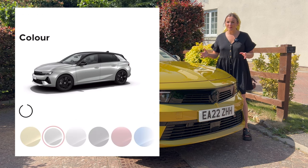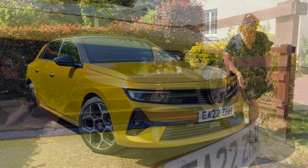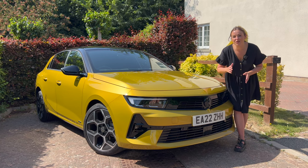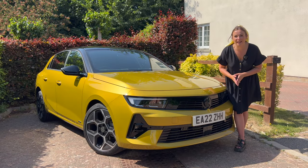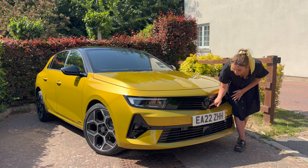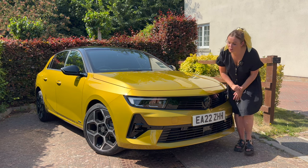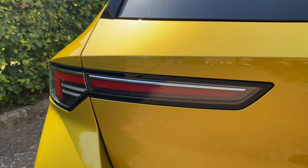If you want something more subtle you can get a white, black, silver, or gray, which might be more palatable. All versions of the Astra get the new gloss black visor grille, which we've seen on other Vauxhall models and it suits it really well. On the GS Line and Ultimate the badges are also finished in black, which helps everything blend in nicely. I love the way the cameras are integrated into the front badge — you can hardly see them at all. There are also new slimmer LED light signatures mirrored front and rear.